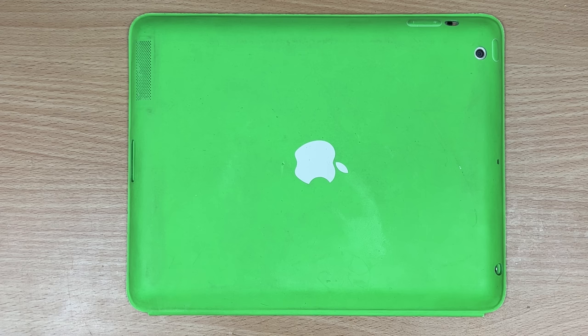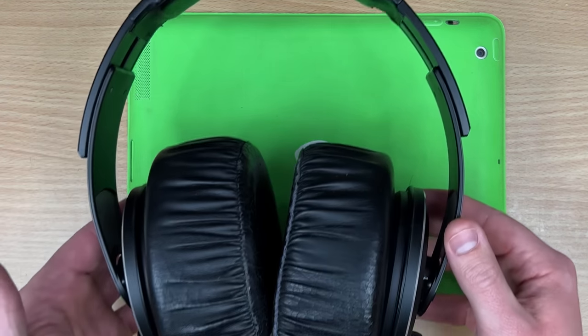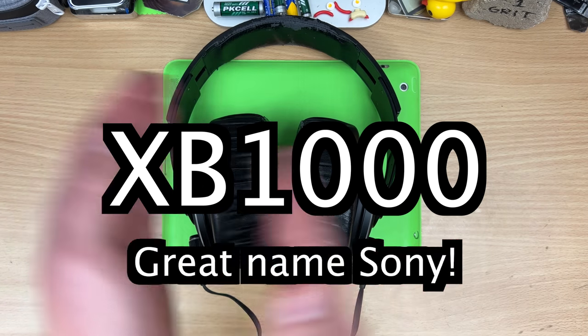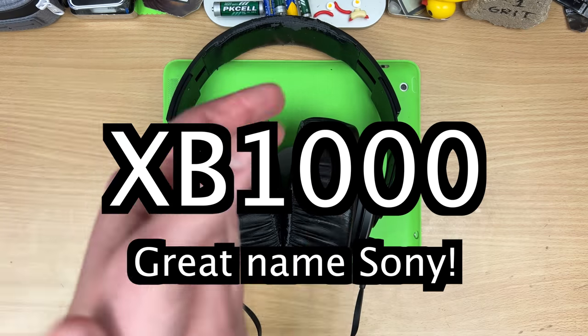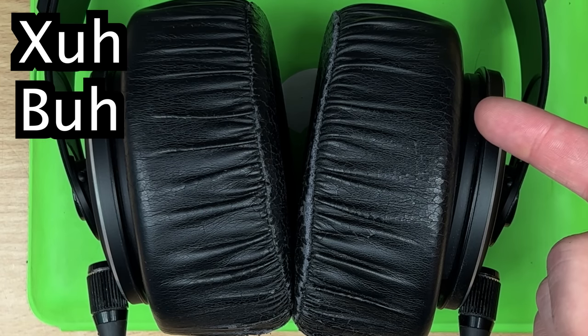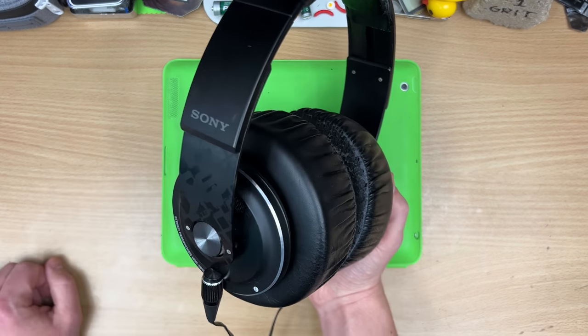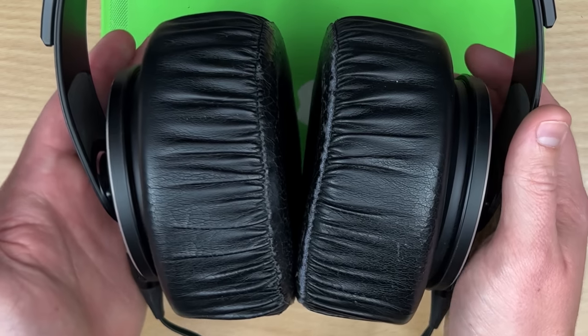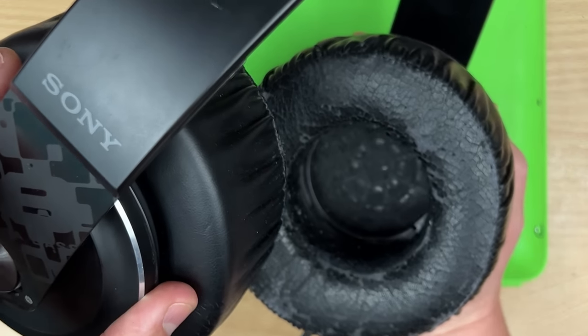It is my privilege to put on this stinking dirty iPad - the XB-1000s. Sony, awesome name, you did it, you did it once. The XB-1000s, or as I say, the 'Gerber Ten Hunjos.' Yeah, it's like you're wearing boxing gloves.